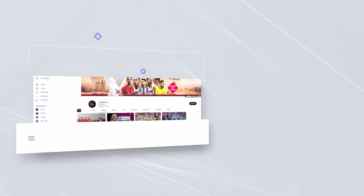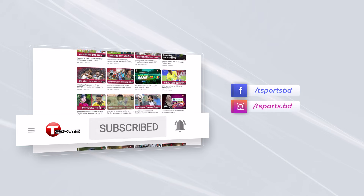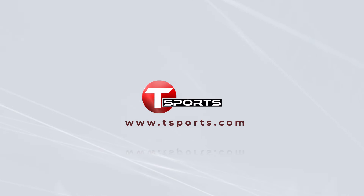For more updates, subscribe to our YouTube channel and click on the bell icon. Follow us on Facebook and Instagram. For more exciting games and highlights, visit teamsports.com.